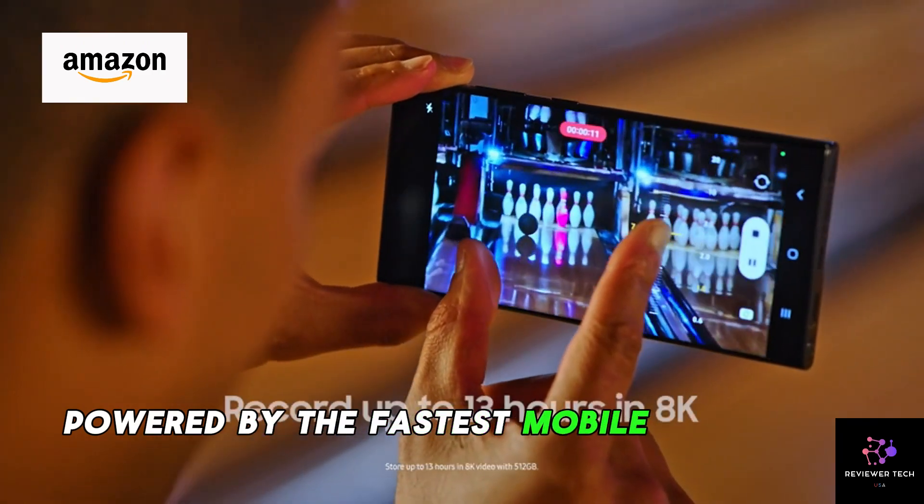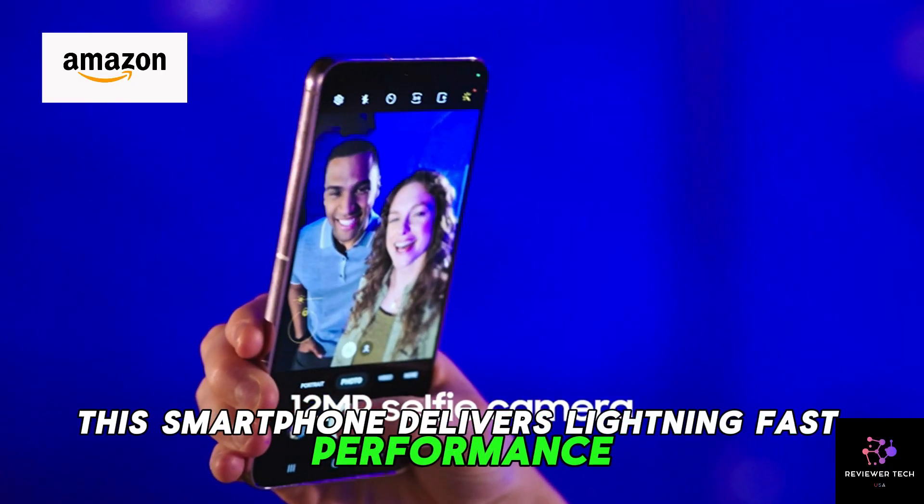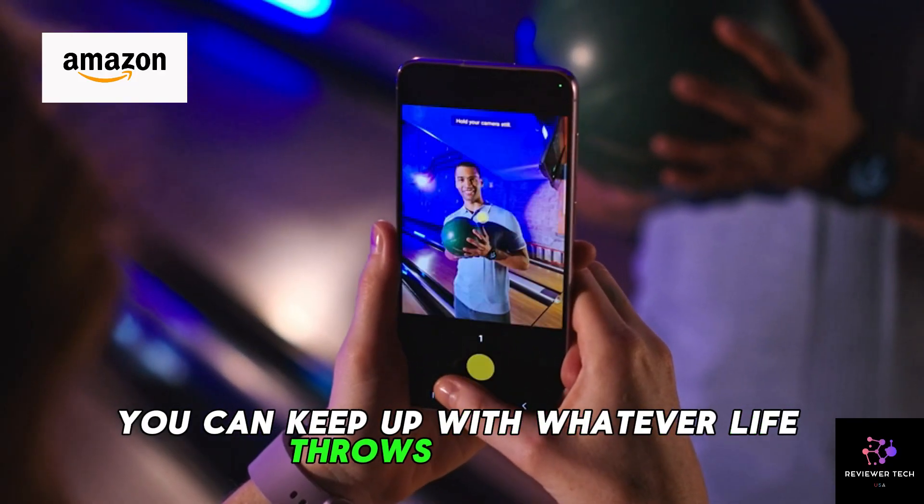Powered by the fastest mobile processor on the market, this smartphone delivers lightning-fast performance and seamless multitasking, ensuring that you can keep up with whatever life throws your way.